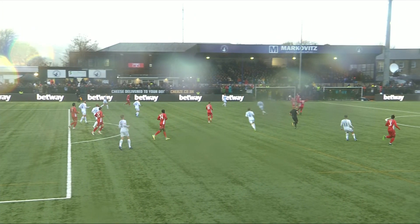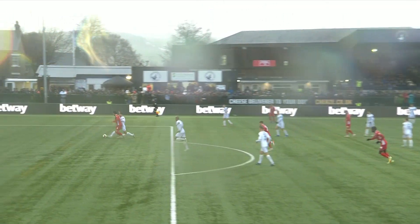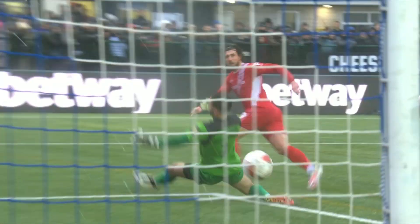He may well have been offside when the ball came through to him. But a lovely finish by Morecambe's top scorer — that's 16 now for him this season.